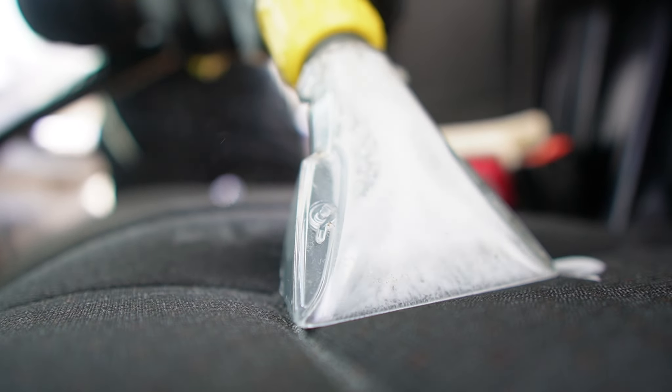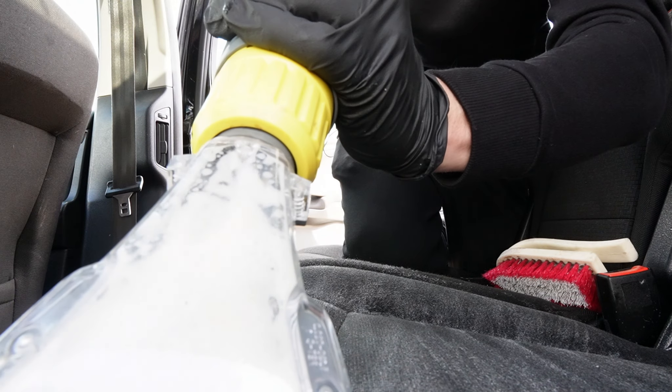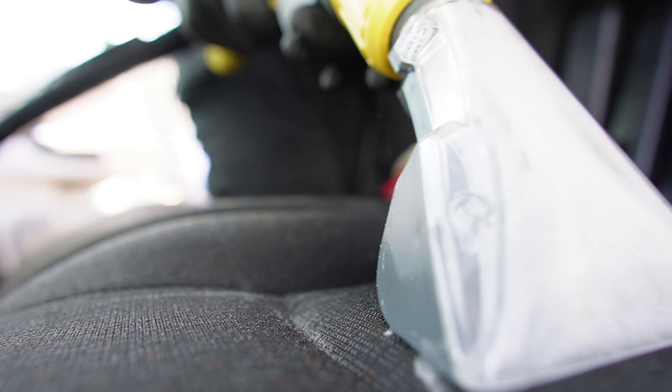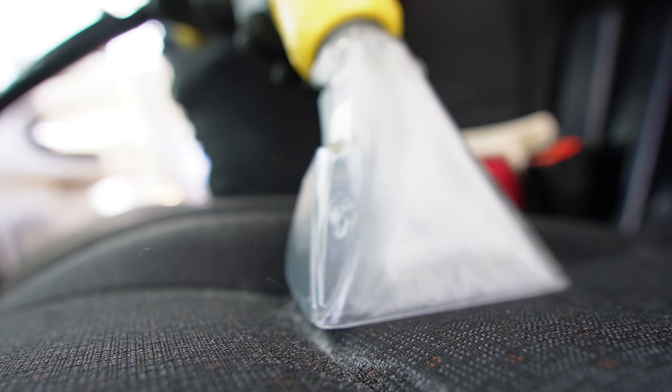I did the Ford S-Max — my manky one — the other day and we did all seven seats. It wasn't even that much of a problem; I still had a couple of minutes left, and that's because I went through the proper process of brushing everything first and getting the seats prepped ready for extraction.